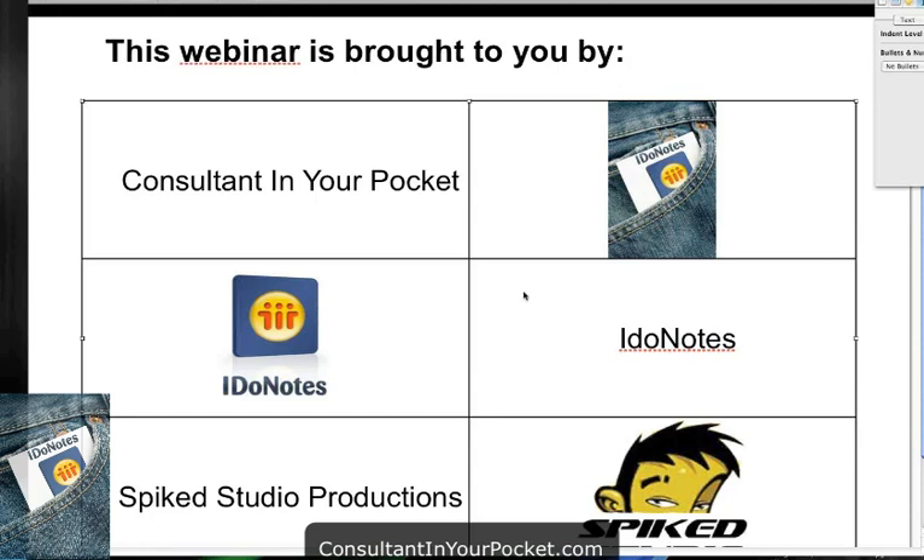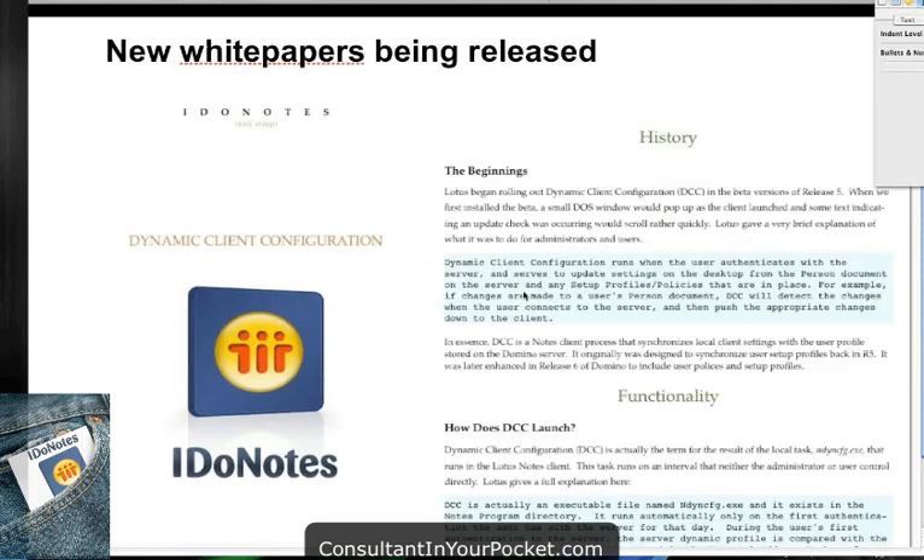Some white papers have been starting to be released. If you are a member of the newsletter for iDoNotes, the first one came out on dynamic client configuration — the history of it, functionality, troubleshooting. So a whole list of white papers are coming out. I suggest you subscribe to that and to this newsletter. I tell you up front about upcoming webcasts, upcoming launches, anything before everybody else knows. The DCC one is there, and there's another one coming out on replication topology as well.